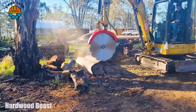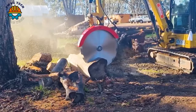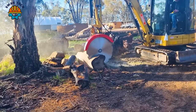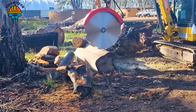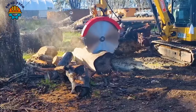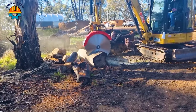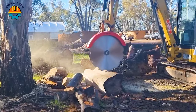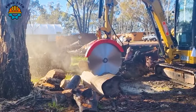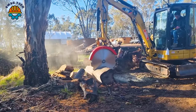Unleash the power of the Australian hardwood beast — the excavator saw. With its superior cutting capabilities, it can easily handle the hardest Australian woods. Equipped with a powerful motor, the machine has a cutting force of 20 tonnes, helping to perform the job quickly on even the most difficult types of wood.